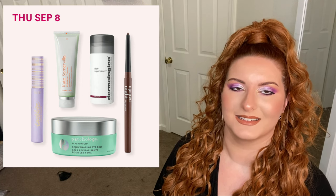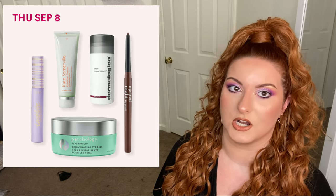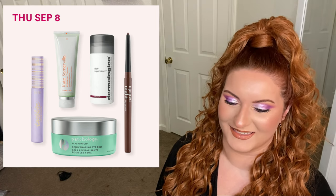Next up is Thursday September 8th. We have the Tarte Tartelette Tubing Mascara, regularly priced at 24, now 12. We have select Patchology eye patches, regularly priced at 35 to 60, now 17.50 to 30. We have the Kate Somerville ExfoliKate Cleanser Daily Foaming Wash, regularly priced at 44, now 22. We have the Dermalogica Daily Superfoliant, regularly priced at 64, now on sale for 32. And 50% off Minted lip kits, lip liners, and lip glosses, regularly 12 to 15, now 6 to 7.50.